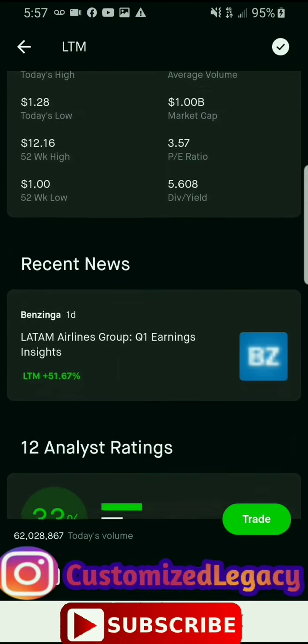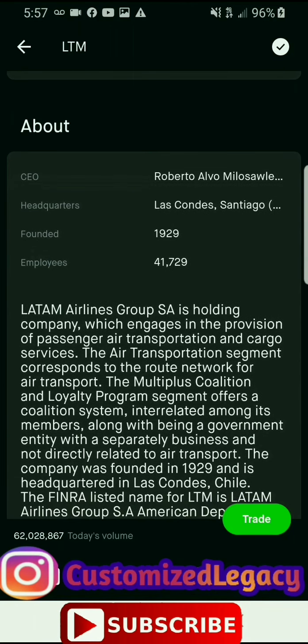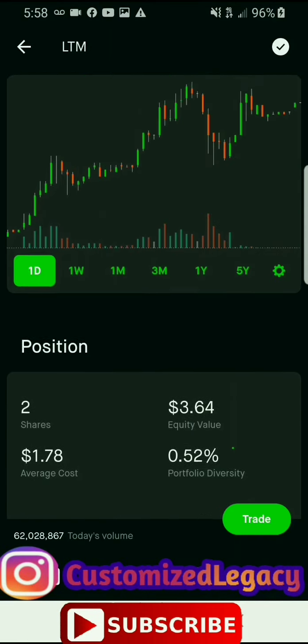I own one share of Plug Power, have a total return of four dollars and seventeen cents, and they do not pay dividends. That's one thing I do like about Robinhood — you can see what stocks pay dividends and what stocks don't. SAVE is at seven dollars and sixty-eight cents, I own four shares, and I have a total return of thirty dollars and seventy-two cents — they also pay dividends. Marathon Oil is five dollars and eighty-eight cents a share, I own one share, total return of five dollars and eighty-eight cents, and they do pay dividends.